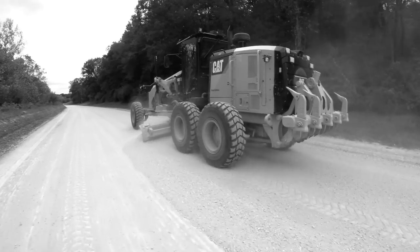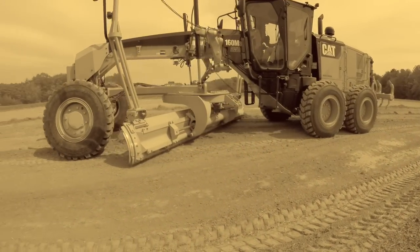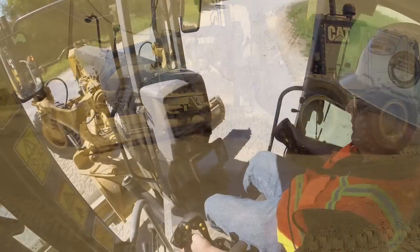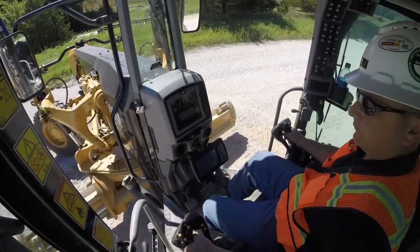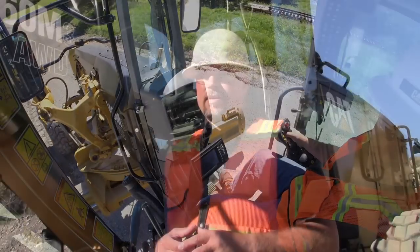That surface could be a county road that taxpayers are driving on every day, or a section of highway that a contractor is eventually trying to sell. When the damage occurs it has to be fixed, and that rework is what's driving up cost. It's increasing the amount of time it takes to get the job done, increasing the amount of fuel that the machine is burning, and driving up the overall operating costs.